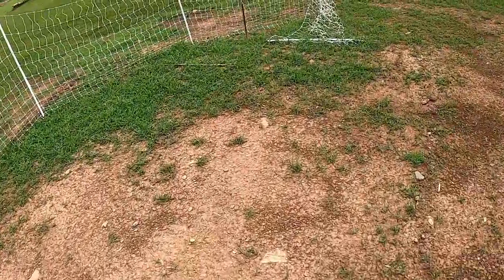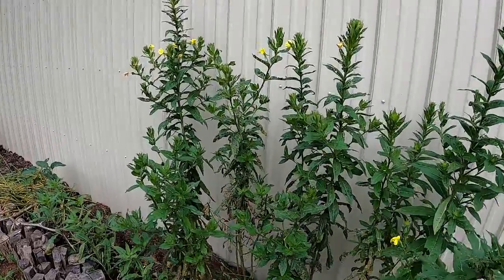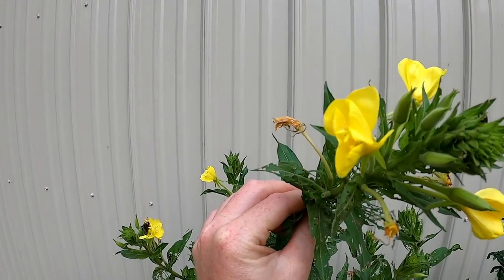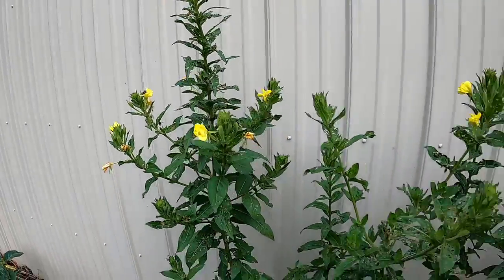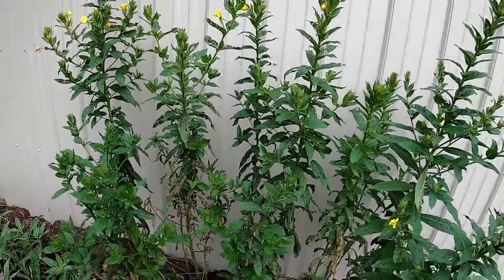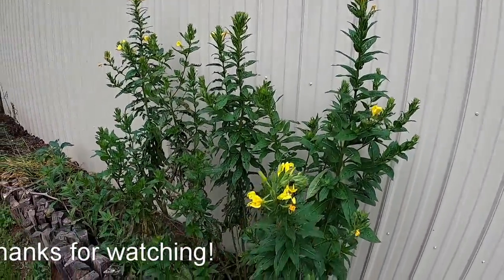I just wanted to point this out real quick — these are the other primroses, evening primrose. They were yellow and they're closed up right now, but they usually only open up at night and have a real unique scent to them. They're good for moon gardens if you want to attract night pollinators — they're a pretty good one to add to your collection.